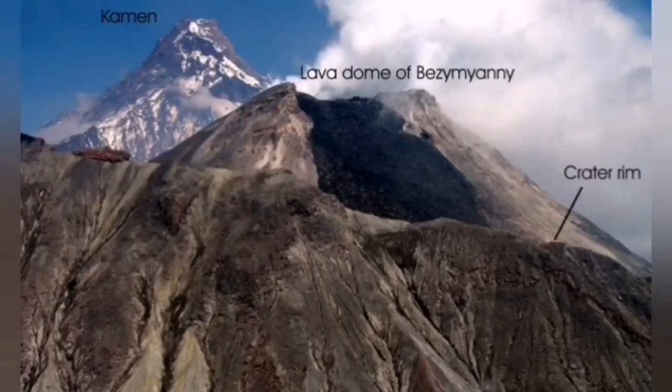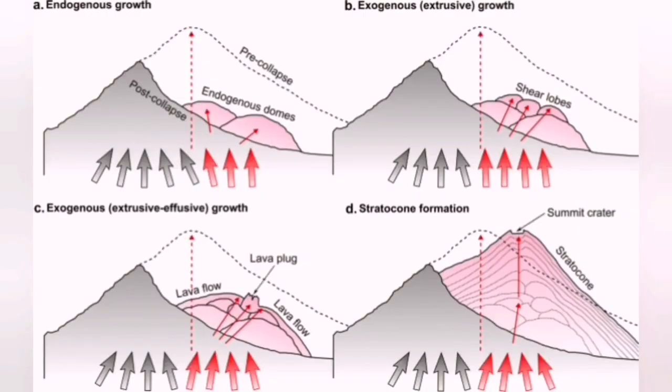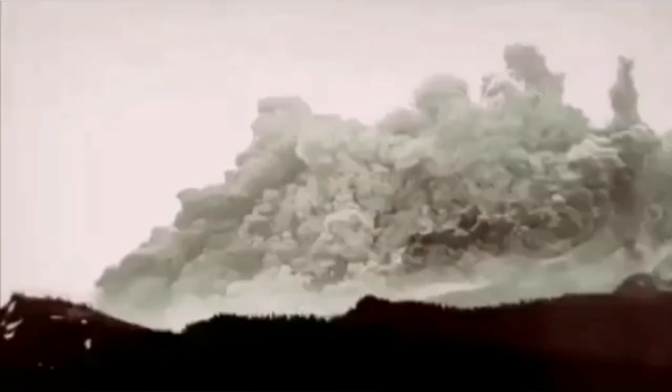It's the granddad of Mount St. Helens in Washington State, United States of America. It has seen several collapses of the dome in the past few years, and also in the past century. In the 1950s it erupted something similar to what we saw at Mount St. Helens 30 years later.